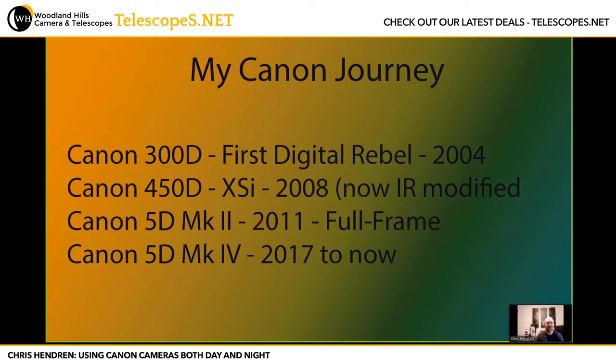That camera lasted me four years. I upgraded to the Rebel XSI in 2008, and I still have that camera. When I went to full frame with the 5D Mark II in 2011, I actually got that camera infrared modified, which is one of the types of photography that really interests me — looking at nature in a different way. Since 2017, I've been shooting the 5D Mark IV, a fantastic camera, doing all types of photography: nature, fast action, birds in flight, air shows, as well as long exposure astrophotography.